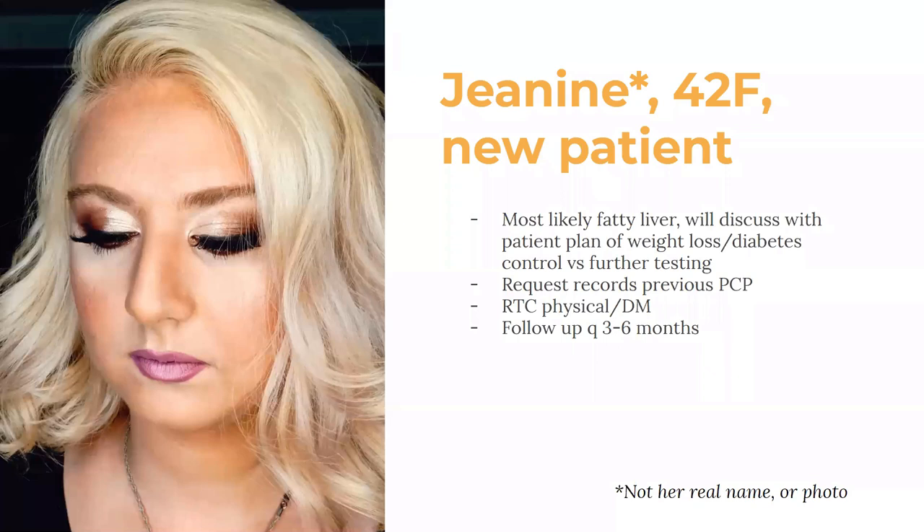Let's just recap with Janine. She's 42, a new patient, and most likely she has fatty liver — she has risk factors of obesity and diabetes. The plan going forward is to discuss this with the patient, give her a call or have her come back, and say: here are the options — we can try to improve the diabetes, work on weight loss, see if this goes away, or do further tests to rule out hepatitis, hemochromatosis, or get an ultrasound. I'll request records from her previous PCP for prior lab comparison, and follow up every three to six months, which is standard for diabetes management.